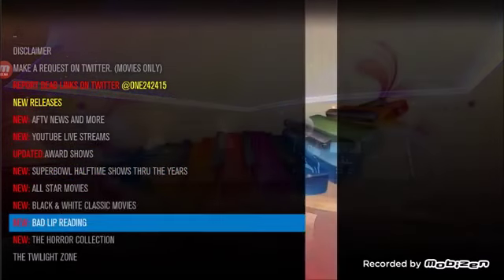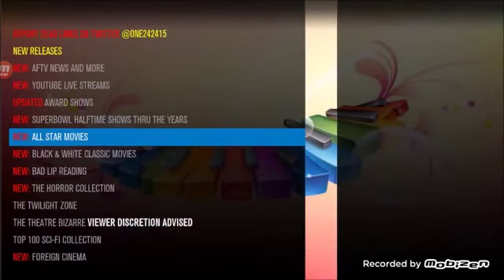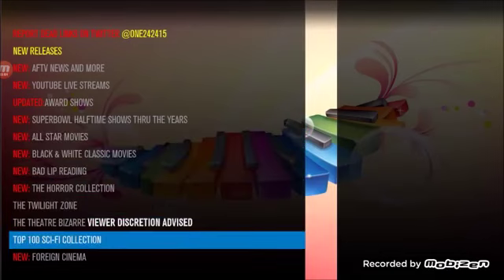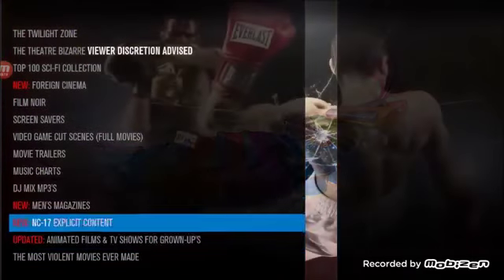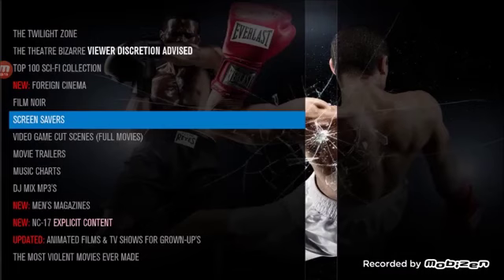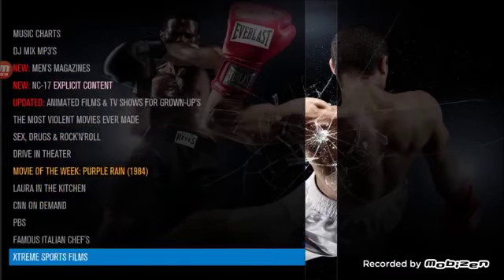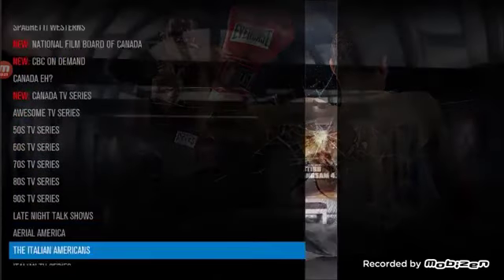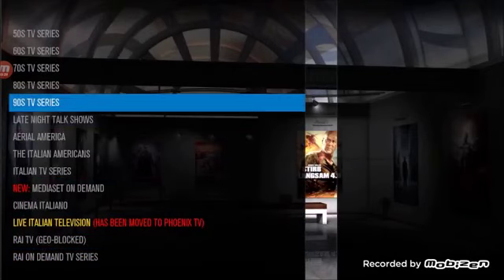Look at what you can get access to: award shows, Twilight Zone, another movie section with all stars, black and white classic movies, Theater Bazaar, Top 100 Sci-Fi movies, foreign cinema, DJ sets, MP3 DJ sets, movie trailers, screensavers. You can even turn your TV into a fireplace. And all the shows — TV shows from the 50s, 60s, 70s, 80s, 90s.